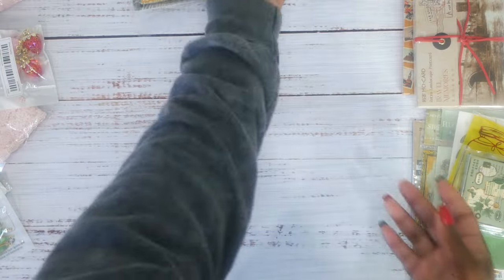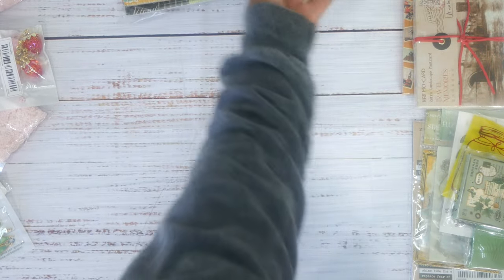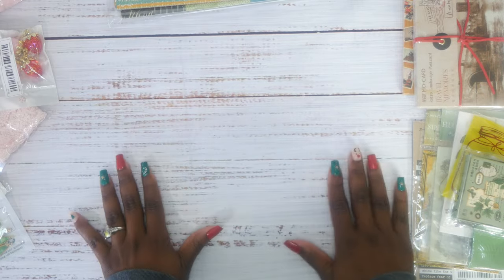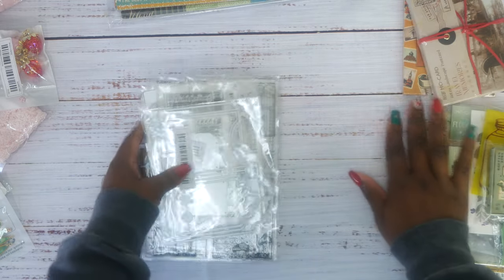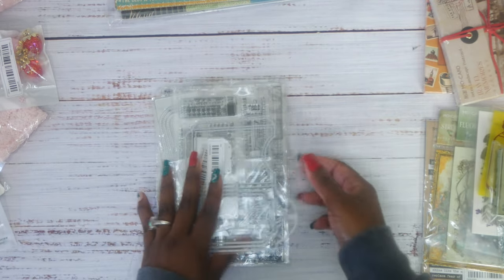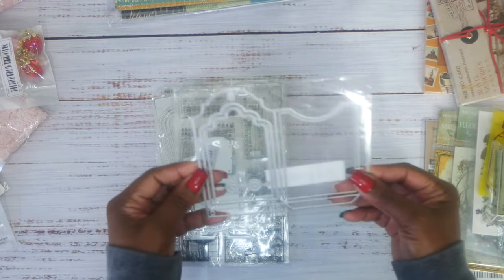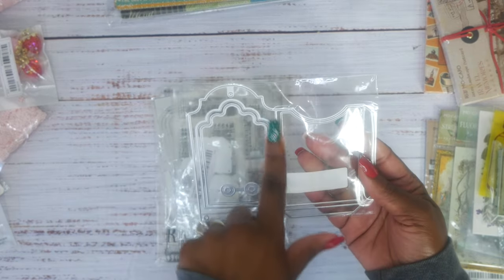I will link the Etsy seller I bought the Graphic 45 collection from. Now let's get into the Temu haul. I split it up in sections, so we're going to do the dies and stamps first. This is not sponsored — I just went on there and bought stuff.